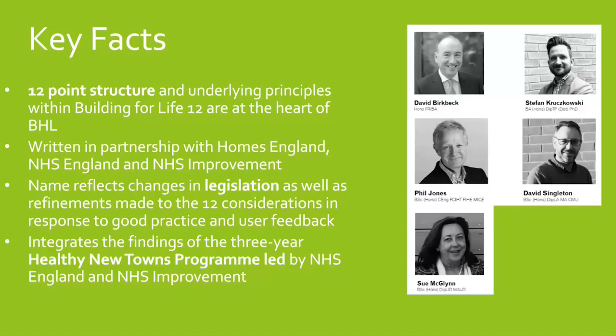Building for a Healthy Life follows the same 12-point structure as Building for Life 12. It was written in partnership between Homes England, NHS England and the NHS Improvement Group, and reflects changes in legislation and changes from the Healthy New Towns programme. The document was put together by professionals from a range of disciplines including urban design, highway engineering, landscape and architecture — all coming together to recognise the role of placemaking and health in the design process.